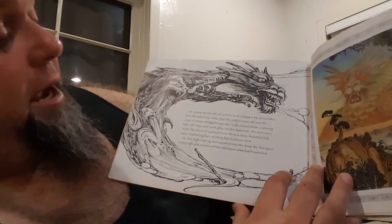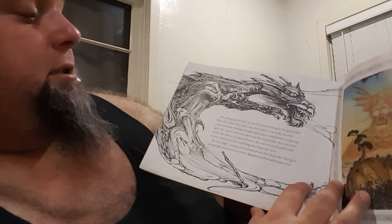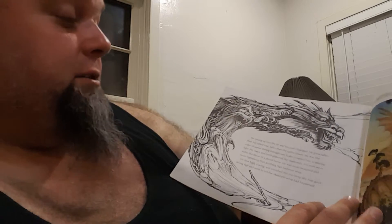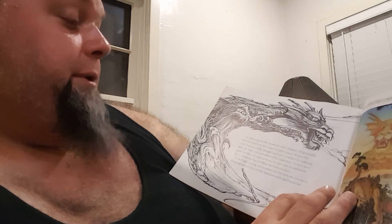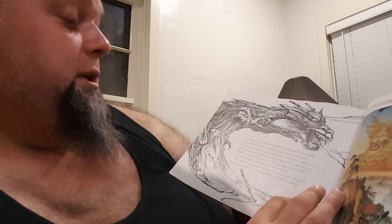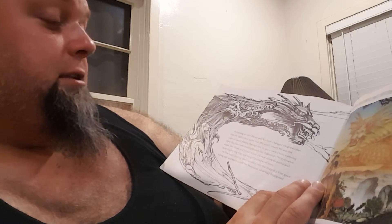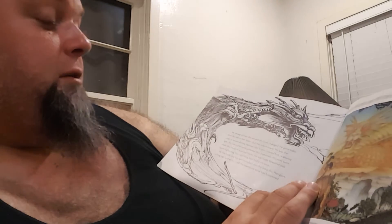Pretty creative. He sprang up into the air and his form changed. He grew taller than the tallest tree, taller than the tallest tower. He was the color of sunset shining through the rain. Scales covered him, scattering light. His claws and teeth glittered like diamonds. His eyes were noble like those of a proud horse. He was more beautiful and more frightening than anything Han had ever seen. He flew high, roaring, and vanished into the deep sky. Han gave a long sigh and went to tell the Mandarin what had happened.